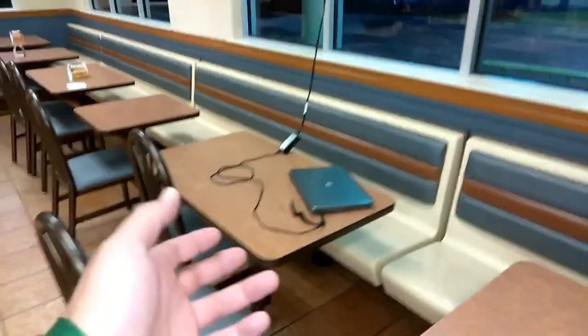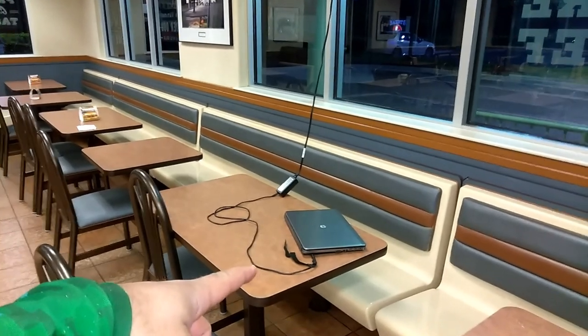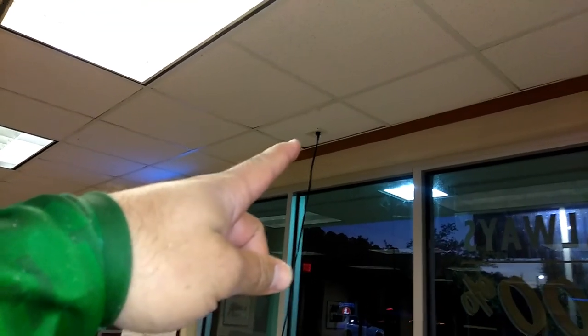I just noticed this and had to turn the camera on to show you guys. We've got a laptop here that is plugged in — where is it plugged in? It's plugged into the ceiling. I have never seen that.